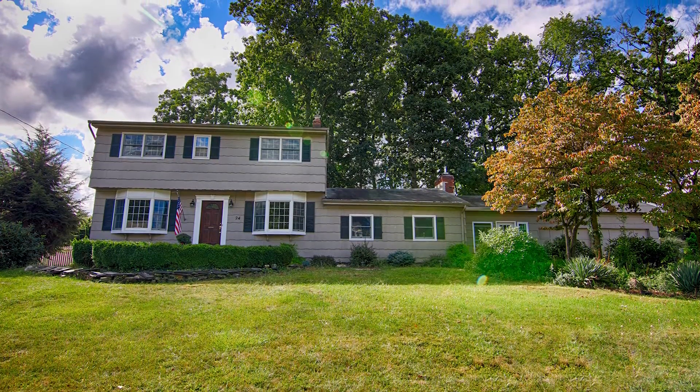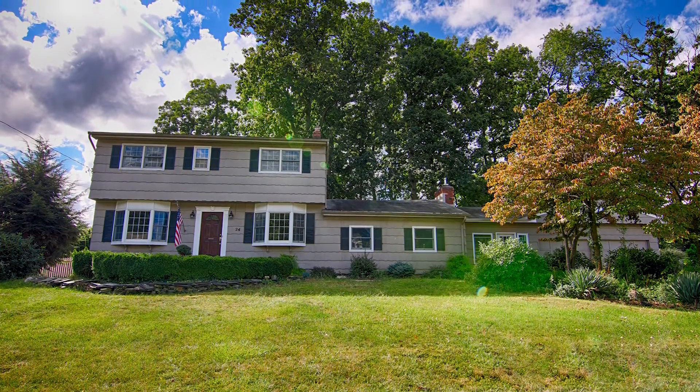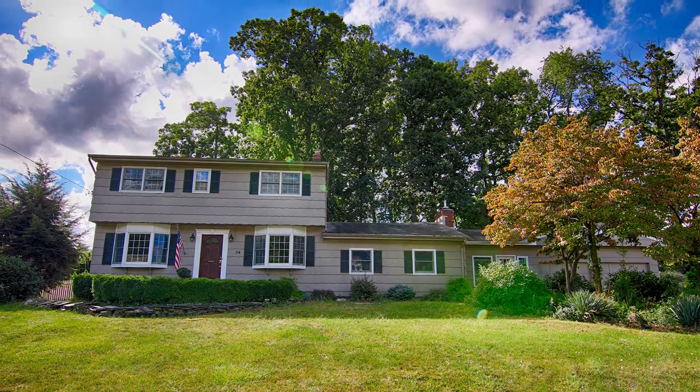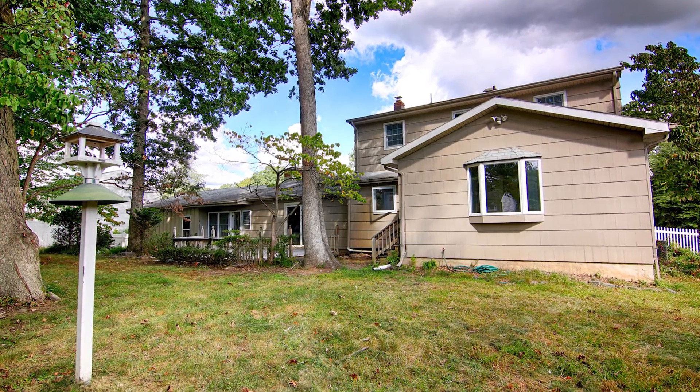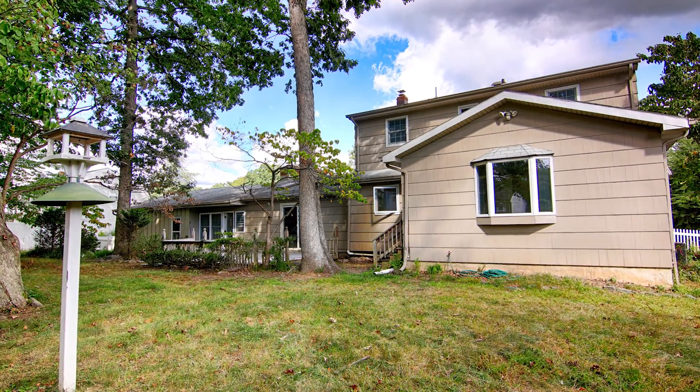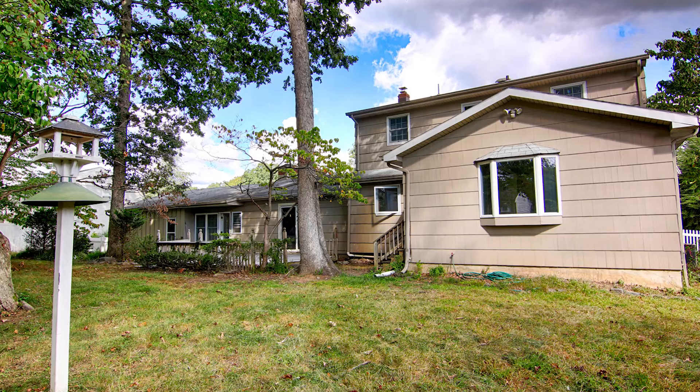Welcome to 24 Tillman Drive in Wayne, New Jersey. This classic colonial is full of character and warmth, offering five bedrooms, three and a half bathrooms, and a two-car garage. Perfect for families, this home rests on a substantial lot in a quiet, friendly neighborhood.